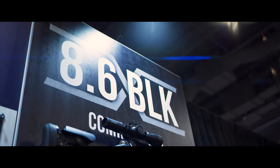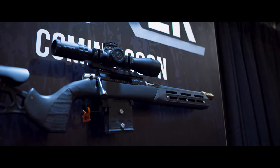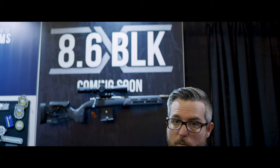This has been the most exciting thing at our booth and really across the show floor this year — our partnership with Q on 8.6 Blackout. 8.6 Blackout is the new round developed by the guys at Q. These are the same guys who came up with 300 Blackout, and this is basically the big brother of 300 Blackout — or some people have called it the 300 Blackout for AR-10. But personally I think there's a lot more going on with it than just that. What they're able to do for impact on target, for subsonic and supersonic rounds, is pretty phenomenal.